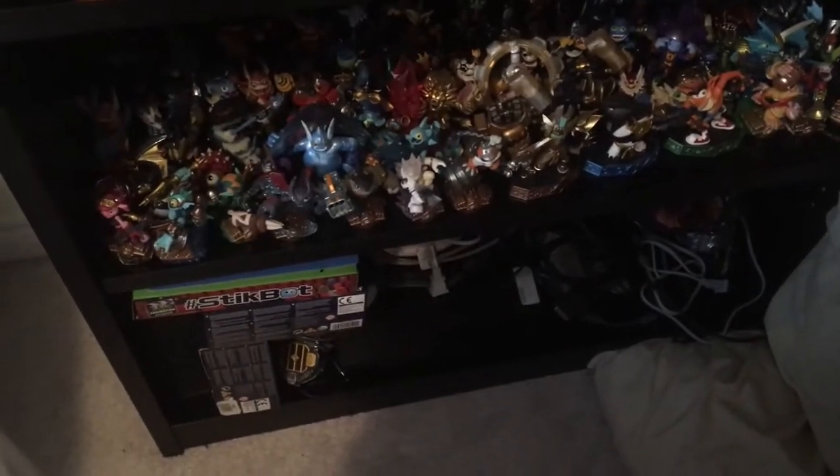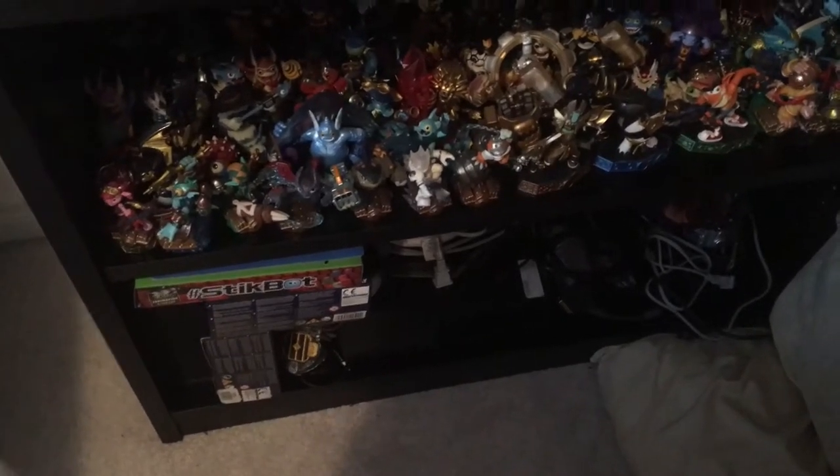Right below is Friars Adventure — all my collectibles from that game — as well as Giants, and there's every other game. And over there is extra cords, consoles, and just extra boxes I wanted to keep.